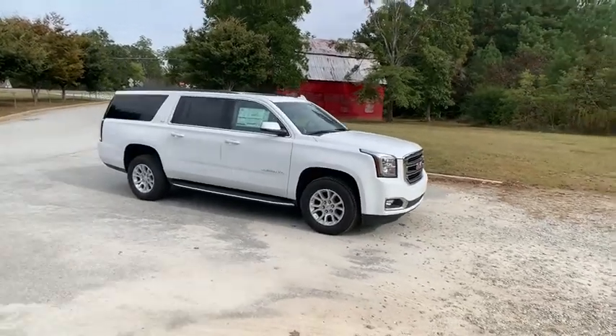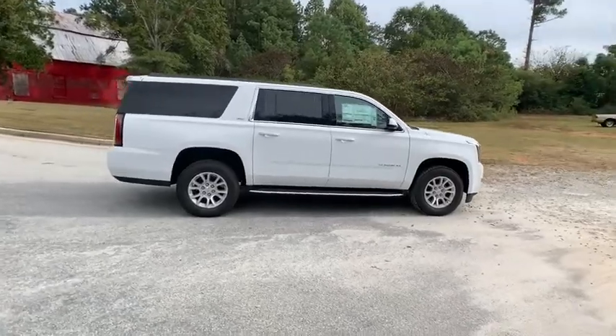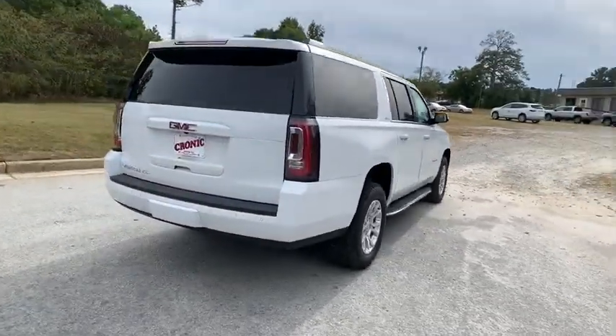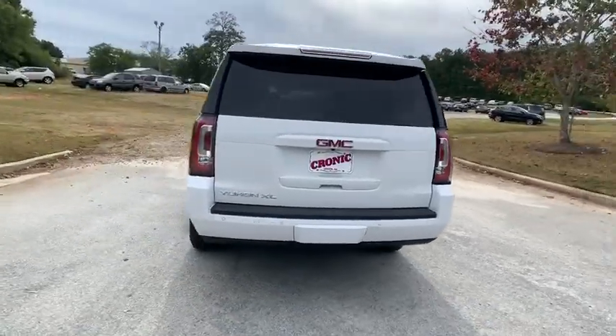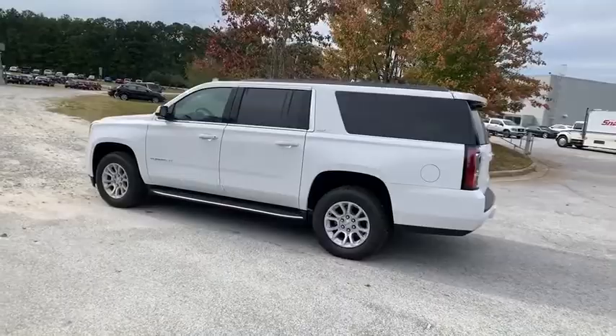We are pleased to show you the 2019 GMC Yukon XL. The GMC Yukon XL is a great choice for families who need a full-size SUV with maximum seating. The looks don't hurt either. Here are some of this vehicle's great options.